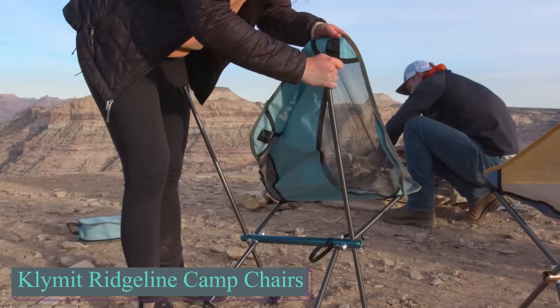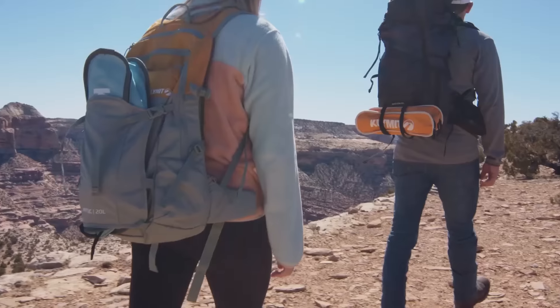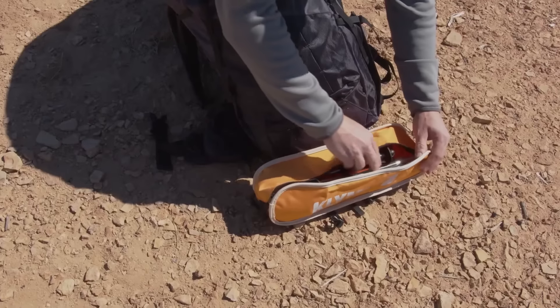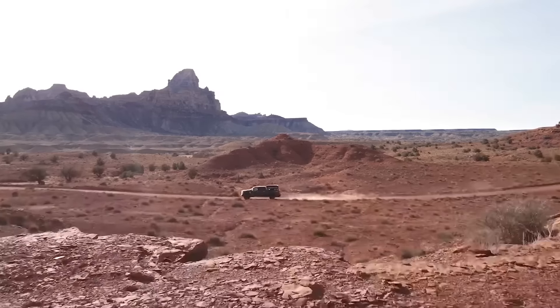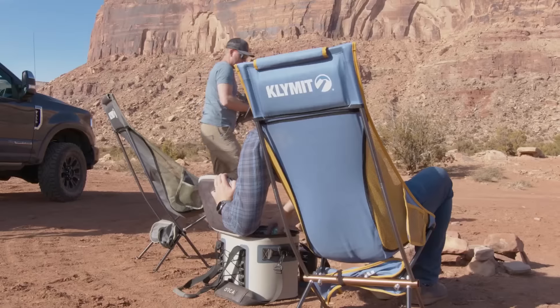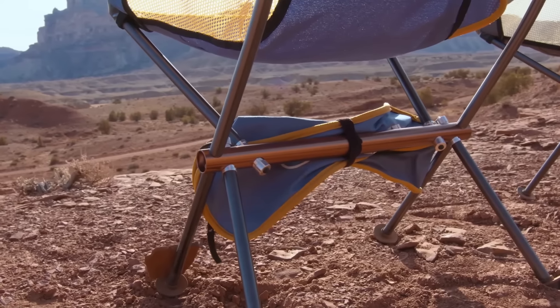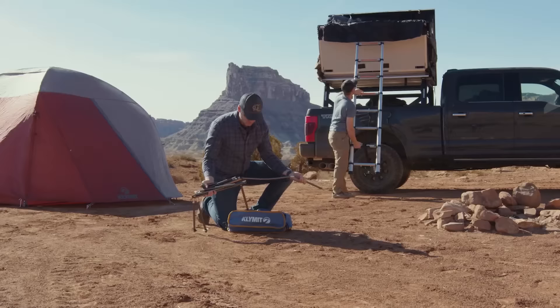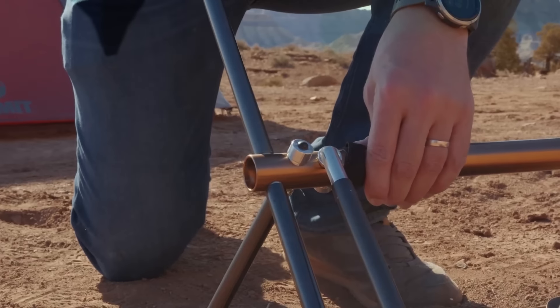Next, we look at the Klimit Ridgeline Camp Chair, an innovative, lightweight, and portable seating solution designed for rest and comfort. Although it weighs only 2.8 pounds, it is capable of supporting up to 265 pounds. It features a robust aluminum frame and rugged 900D polyester fabric, ensuring it can withstand hard outdoor conditions. The chair is designed for easy setup, with shock-corded poles that snap together quickly, much like tent designs.